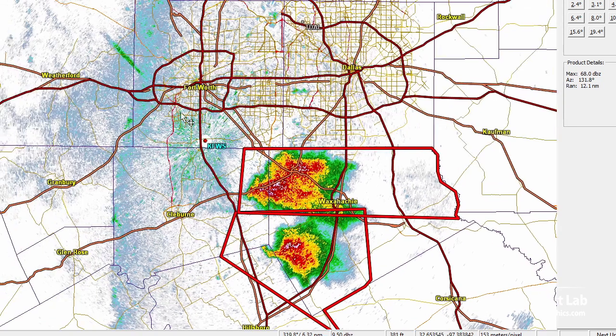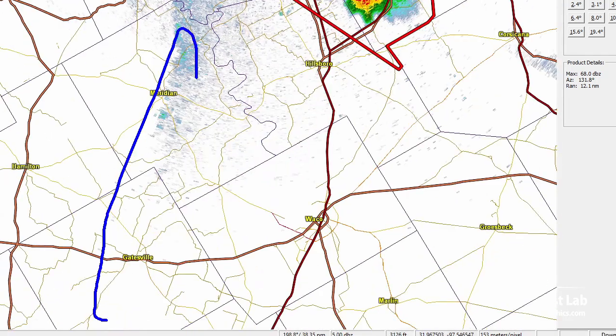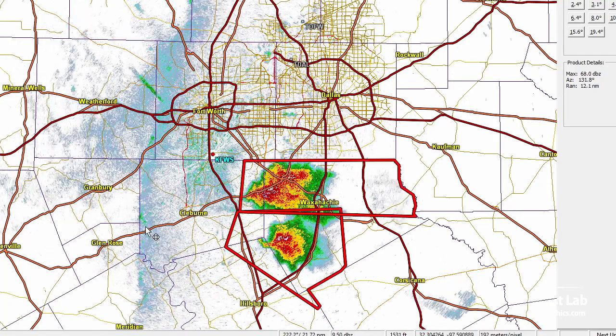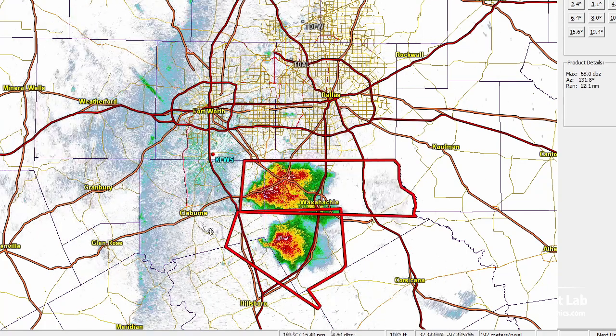They could continue moving eastward and get into the better moisture and sustain themselves, or they could dissipate in the next hour or so. Out to the west, you can see that dry line right there all the way from west Fort Worth out towards Meridian and Gatesville. Running the animation, you can see that forward progression of the dry line is kind of coming to a halt as it usually does during the evening, and these cells are just a little bit out ahead of that in the better moisture.